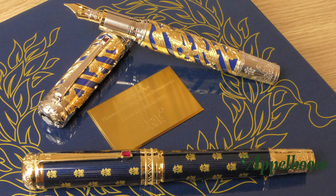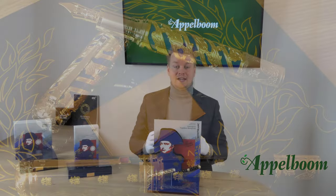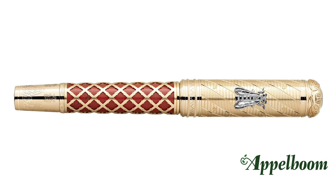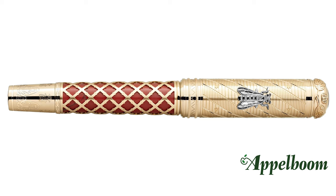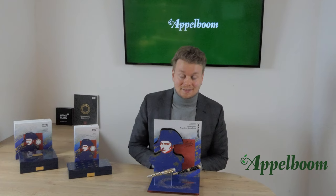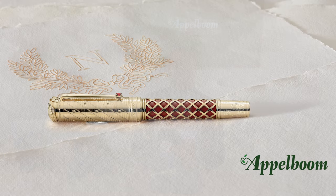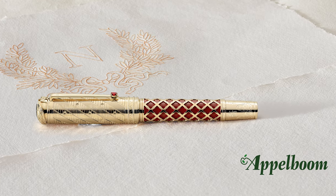The focus of this video will be on the 4810 edition and the 888 edition you see here, but we're also going to have a look at the very exclusive Artisan 92 limited edition, which we also sell in our web store. As many of you know, 4810 and 888 refer to the number of pens available for each edition. The Artisan edition is even more exclusive and will have a release of only 92 pens worldwide.